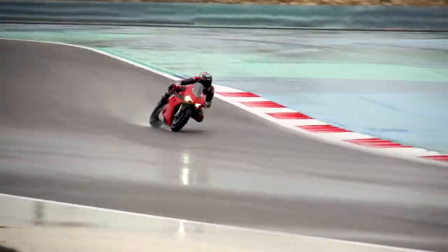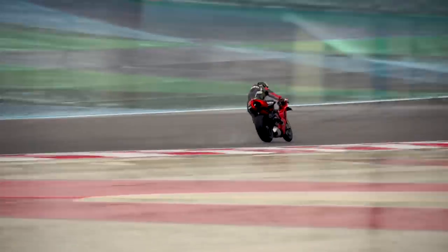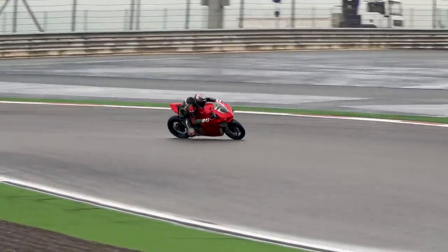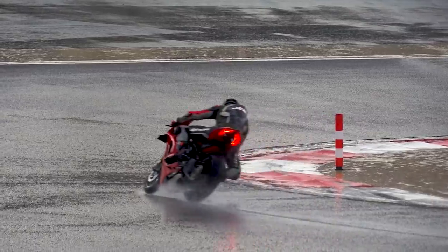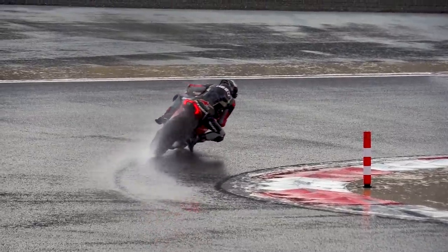Ducati motorcycles are always known, especially their sport bikes, for being a little exhilarating, a little crazy, a little wild. But when you put a higher level of traction control and ride it with a more mild power delivery, this bike is very, very easy to ride. And it's especially apparent here in treacherous, rainy conditions.